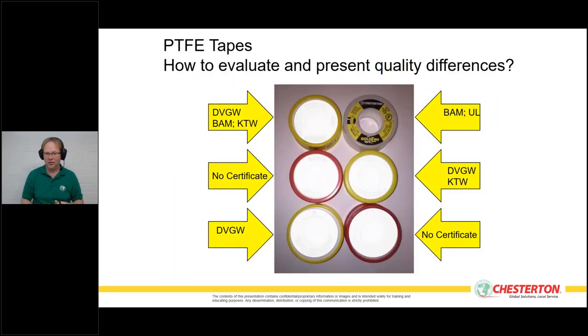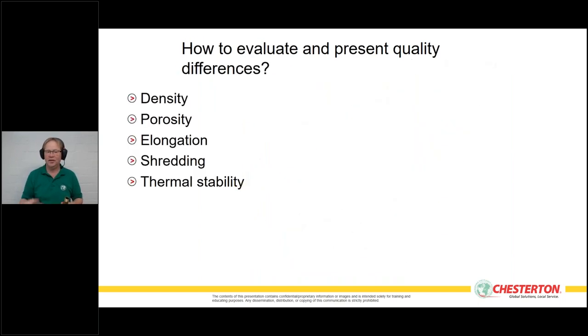There are many PTFE tapes on the market — all 100% PTFE in terms of material composition. So what's the difference? It comes down to how the tape is constructed: how thick it is, how much PTFE is in it, and how it's spooled — whether it's been stretched during production to reduce costs. There are five areas where you can test a PTFE tape yourself to determine if it's doing a good job: density, porosity, elongation, shredding resistance, and thermal stability.